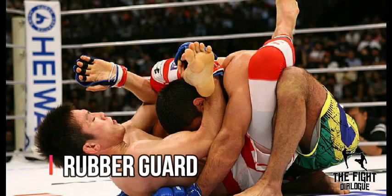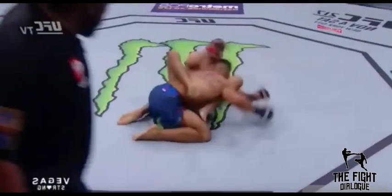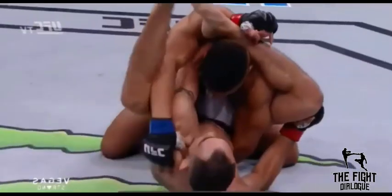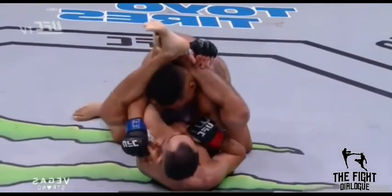Not to mention, if you're not careful you can be pretty easily punched in the face from the 50/50 guard. Leg locks require you to commit both hands to the application of them, so it's harder to protect yourself from strikes. Most MMA fighters don't know a real technical counter for getting out of 50/50 guard, so their first instinct is going to be to try to punch you in the face.